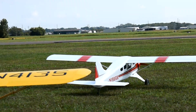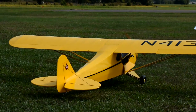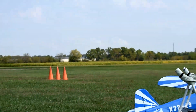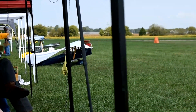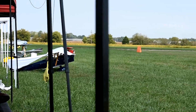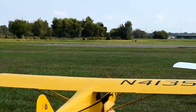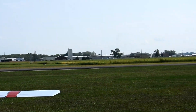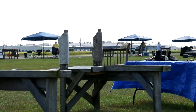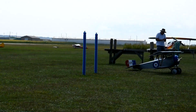Here we see a de Havilland Beaver and a Cub — another Cub. We're just enjoying perfect weather here in Seymour, Indiana at the US Scale Masters Championship.